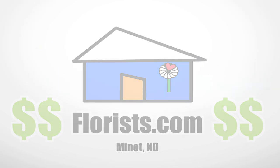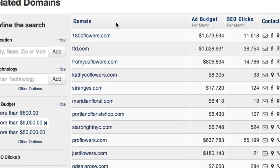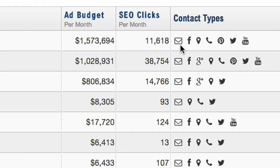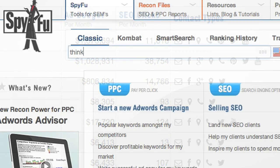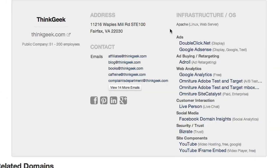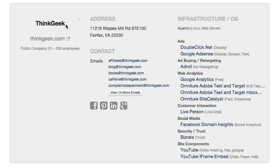One lead not enough for you? Of course it isn't! That's why we give you a list of all the companies that are related to the one you're looking at, as well as an overview of all their information. SpyFu Leads is super easy to use — just type a domain name into SpyFu, and bam, you got leads!